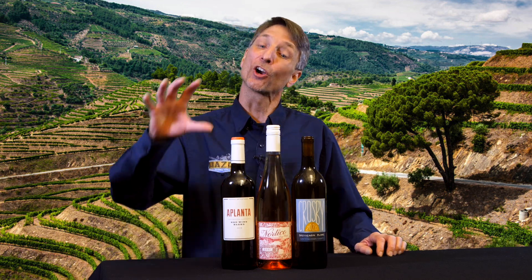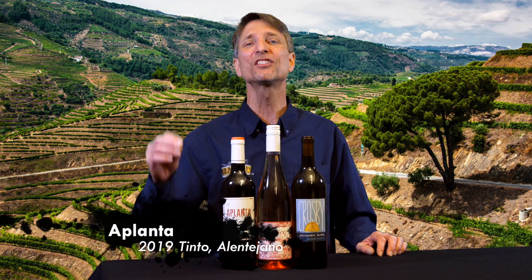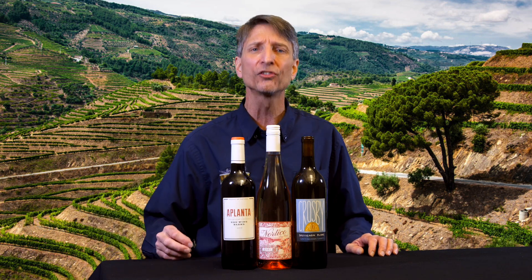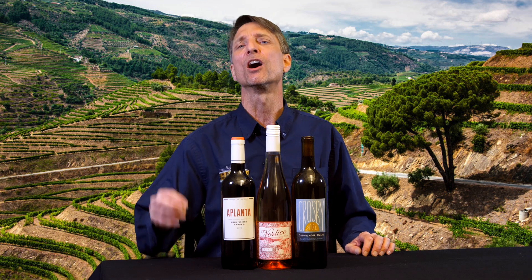Last but not least, we are still in Portugal for the 2019 Aplanta Tinto. This is a red blend of Aragones — a.k.a. Tempranillo — and Alicante Boucher, a grape that gives red juice. Very unusual. But what we're getting here is what we love about Portuguese everyday reds, and that is freshness and easy drinking.